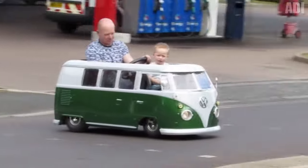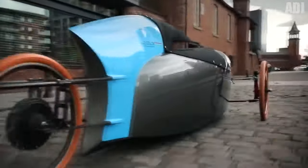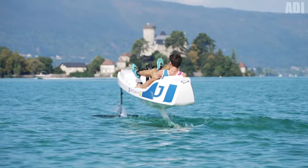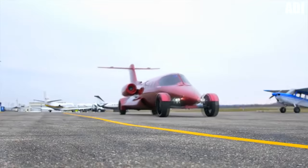Hello everyone and welcome back to the channel. Today we're going to see 16 awesome types of transport from bikes to cars. I hope you fastened your invisible seatbelts — but if you are really driving now, check that they're secure.